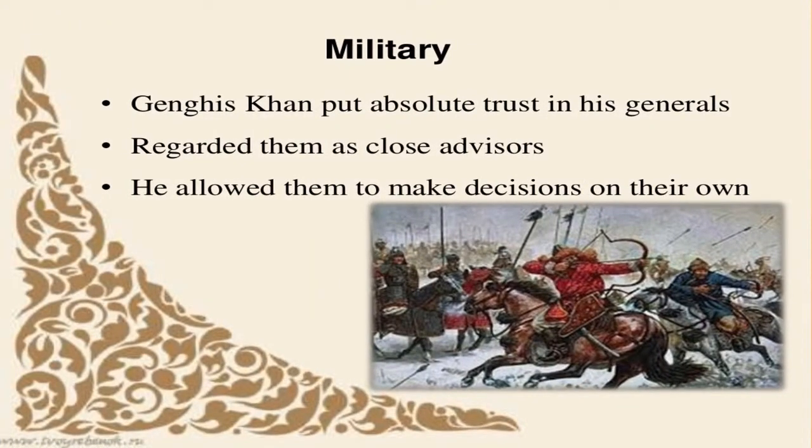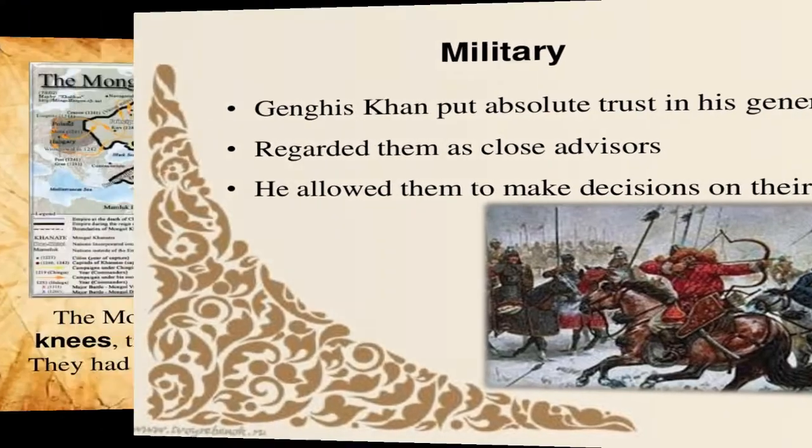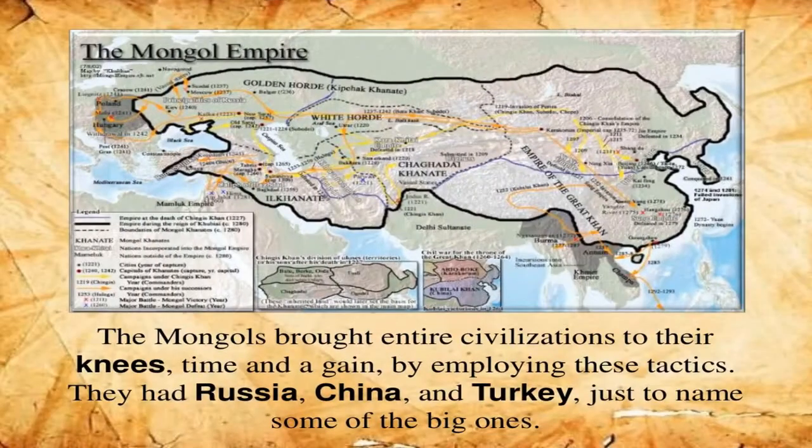Genghis Khan put absolute trust in his generals, regarded them as close advisors, and allowed them to make decisions of their own. The Mongol fire spread around the Russia, China, and Turkey region, as shown on this map.